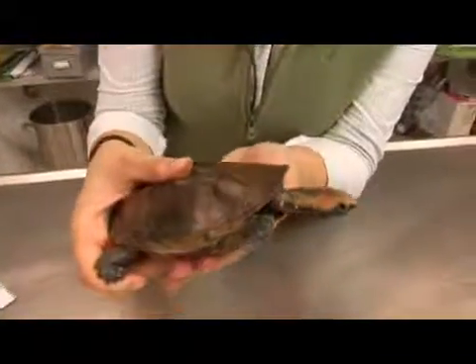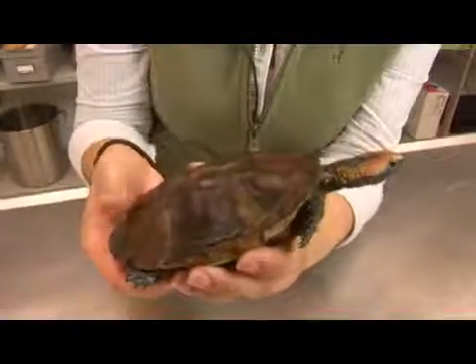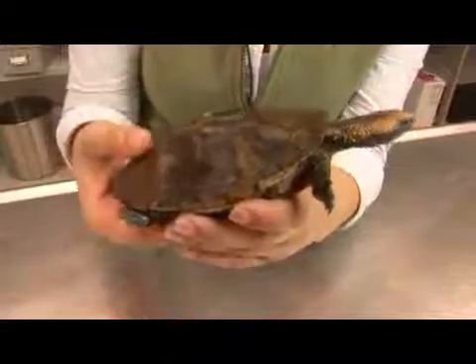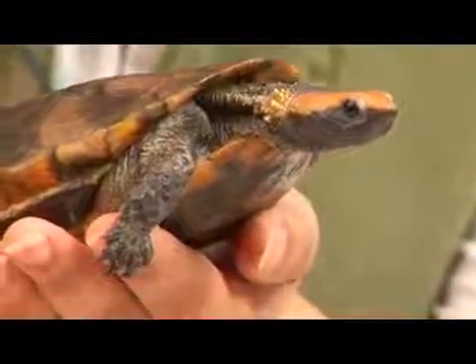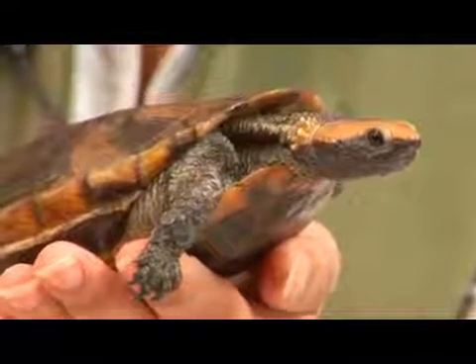The female of this species does not dig a nest cavity but instead makes a shallow groove and lays eggs directly on the ground. They are generally covered over with rotting leaves. They usually produce only one oblong brittle-shelled egg, and usually only one during the season.